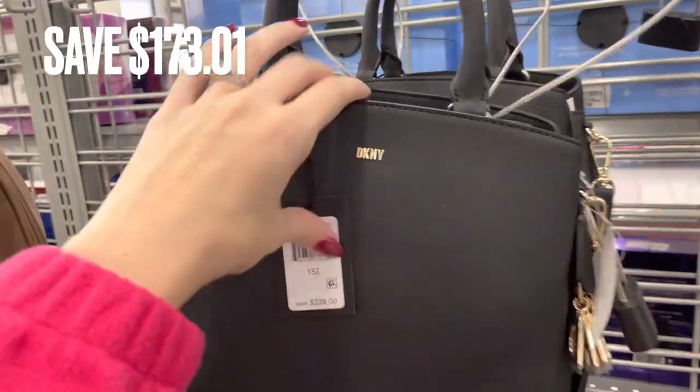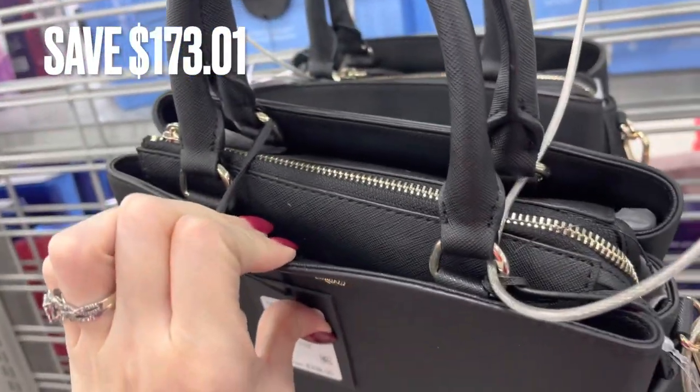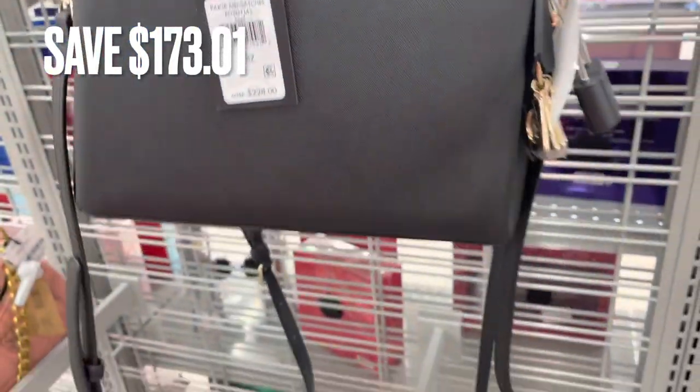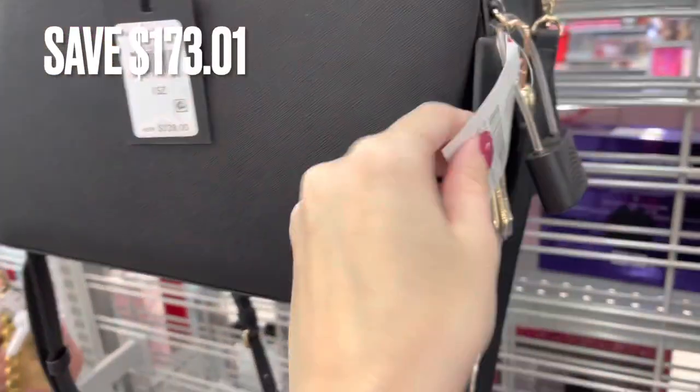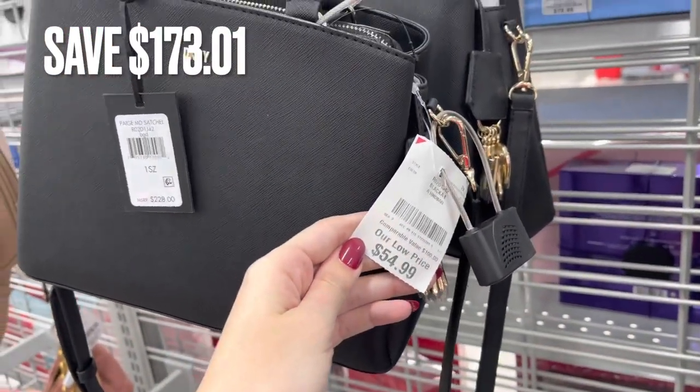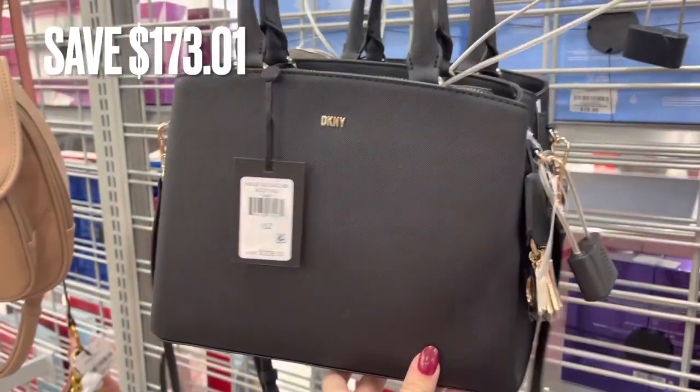Next is a DKNY handbag and this is actually a really good deal — there was a savings of $173.01. It's just black with gold accents and it can be worn as a crossbody bag.